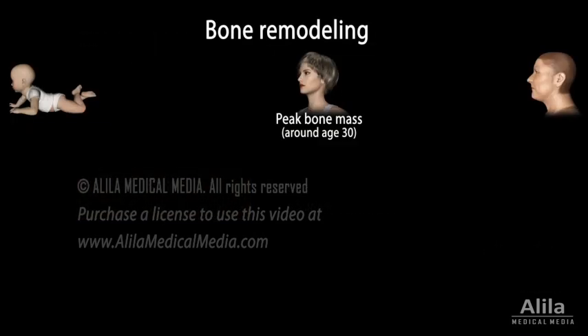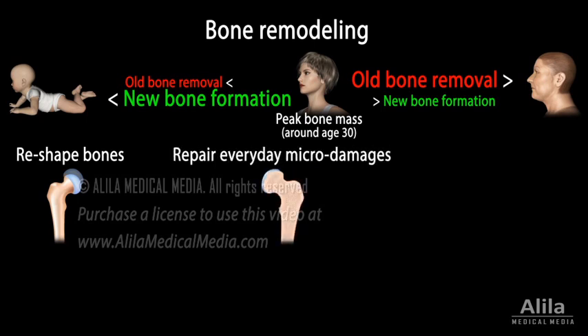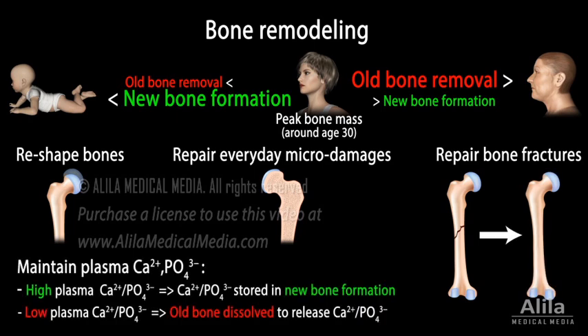Bones renew and remodel throughout a person's life in a process known as bone remodeling, which constantly removes old bone tissue and adds new bone tissue. Bone remodeling serves to reshape bones to adjust to changing mechanical needs and to repair everyday micro-damages as well as fractures following injuries. This process also underlies the mechanism by which the constant levels of plasma calcium and phosphate are maintained.